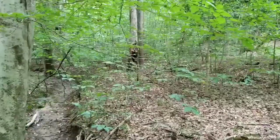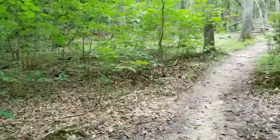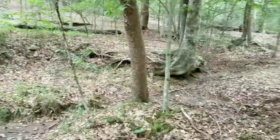All right guys, we're about a third of the way through the trail and I decided I'm going to do a series on this trail. So I will do another video on this sometime in the future, and if you haven't already please subscribe. I'll see you guys later. Bye.